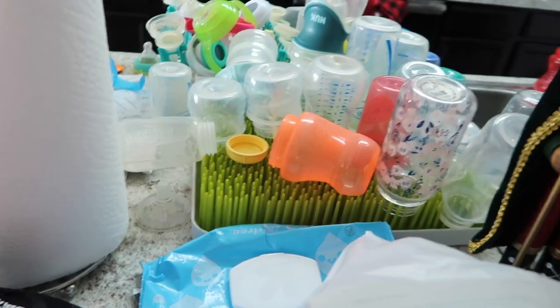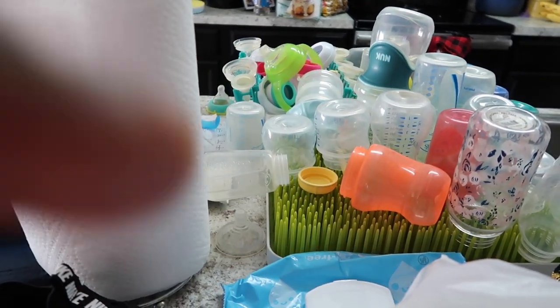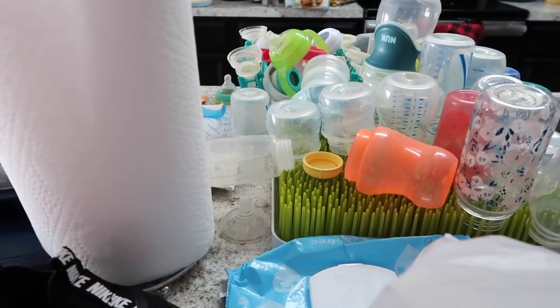I'm ready to be done with bottles though, y'all. Look at all these bottles — I'm sick and tired of bottles, okay. I'm sick of it, I'm sick of washing them. But I know I can do it — we've gotten through a lot of stuff. So let's start doing the research, see what I come up with. I'll watch some videos on sippy cups.